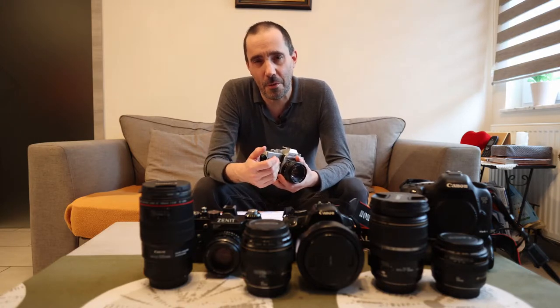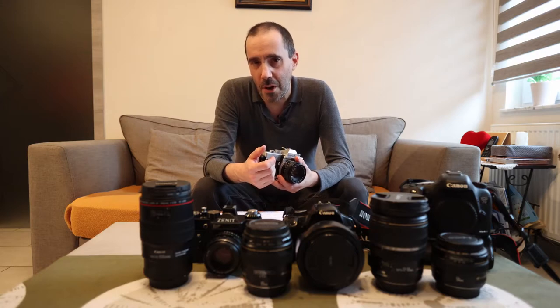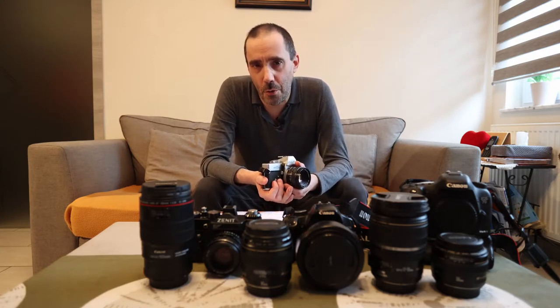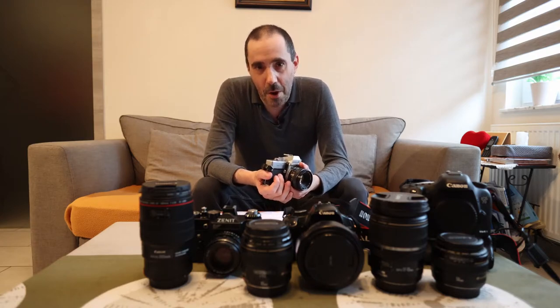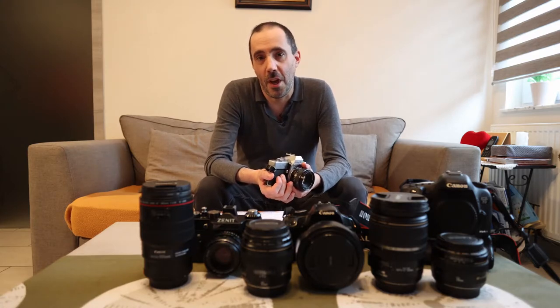Then of course you had to do manual focus, and sometimes it was a little bit hit and miss. Most of the time it worked, but sometimes the picture was just a little bit out of focus. My teacher was really happy with the results, and then we went to the darkroom — not for anything else, of course — to develop the films.